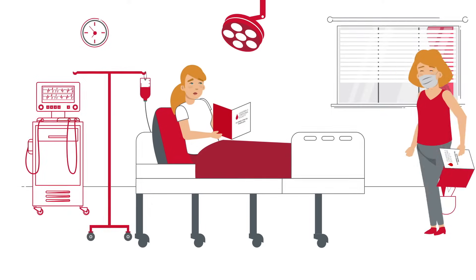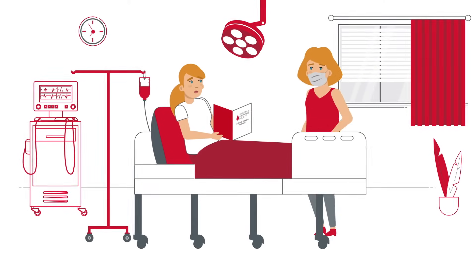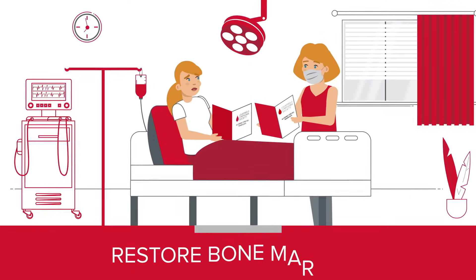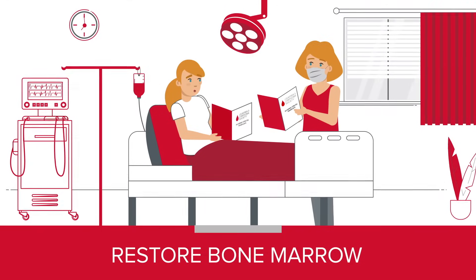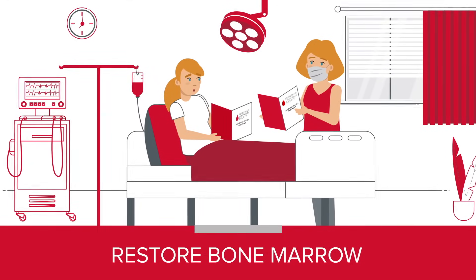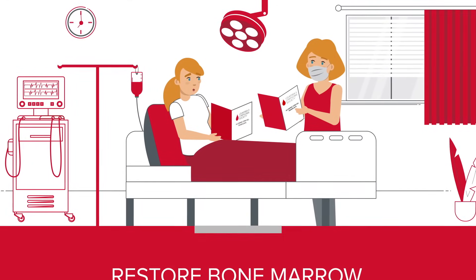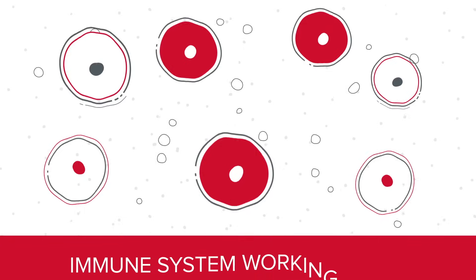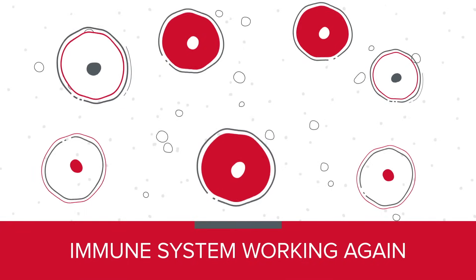Doctors use stem cell transplants to treat many types of blood cancers that damage or destroy bone marrow. They also use stem cell transplants to restore bone marrow that has been damaged during cancer treatments such as radiation or chemotherapy. A stem cell transplant puts healthy blood stem cells back into your body so that they can produce healthy blood cells and get your immune system working again.